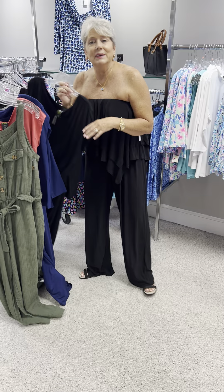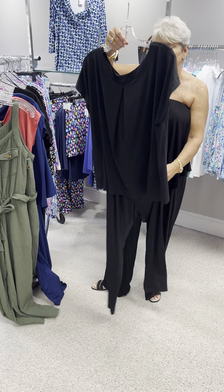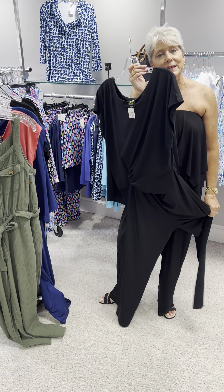I also have it in the black. This fabric feels amazing. At $130, in the black, this is the last piece and it is a large.